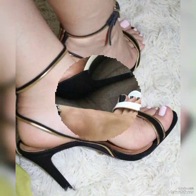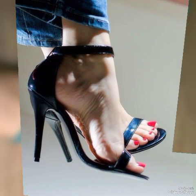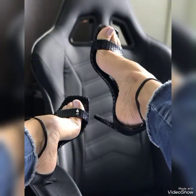Dear viewers, if you want to buy them online, I will tell you the best websites from where you can buy these stylish high heel sandals: amazon.com, ap.com, and aliexpress.com.